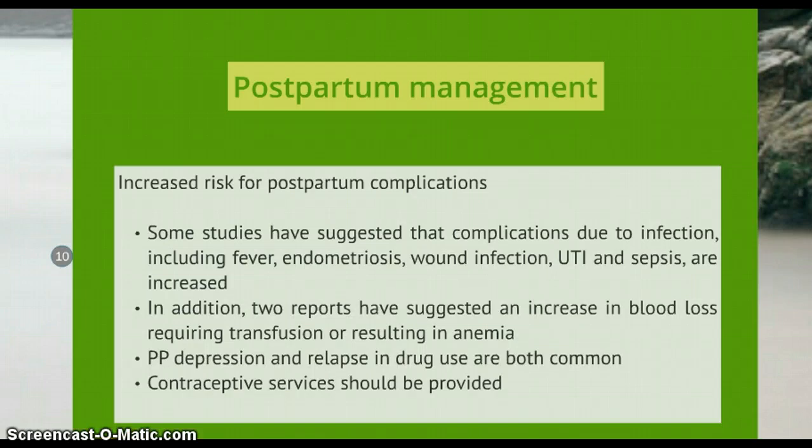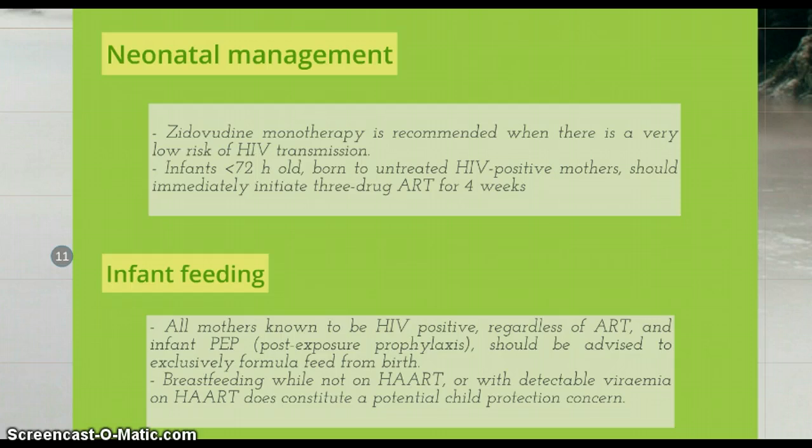The postpartum period is a critical one, with an increased risk for postpartum complications. Some studies have suggested that complications due to infection — including fever, endometritis, wound infection, UTI and sepsis — are increased. In addition, two reports have suggested an increase in blood loss requiring transfusion or resulting in anaemia. Postpartum depression and relapse in drug use are both common. Contraceptive services should be provided.